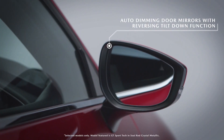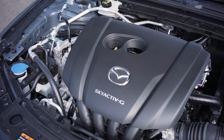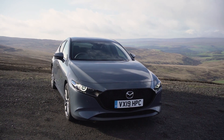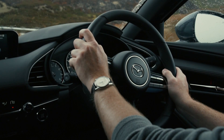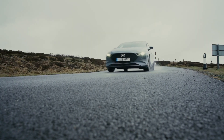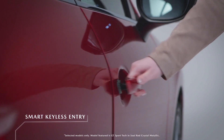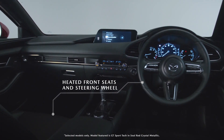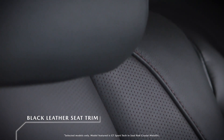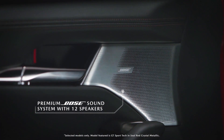The Mazda 3 2.0, offered exclusively as a sedan, is equipped with an efficient Skyactiv-G 2.0-liter engine that produces 155 horsepower and 150 lb-ft of torque, and is paired with a 6-speed automatic transmission, front-wheel drive, and vector-controlled torque distribution.